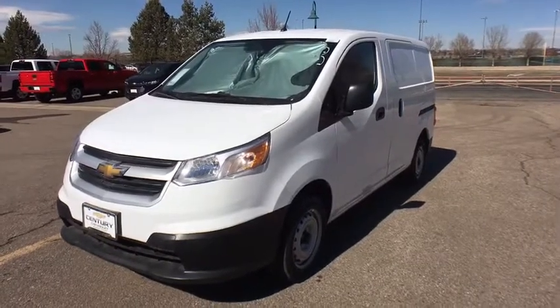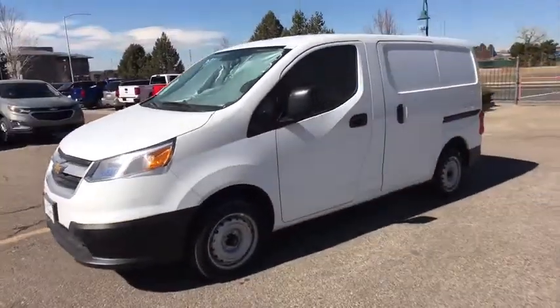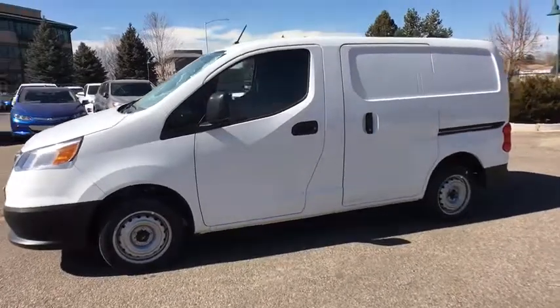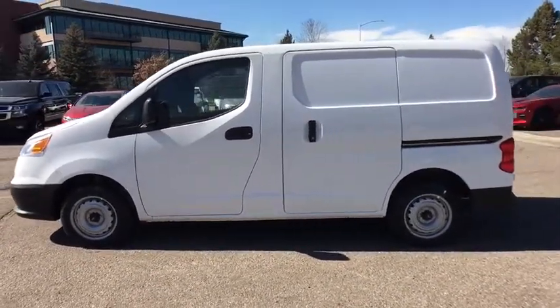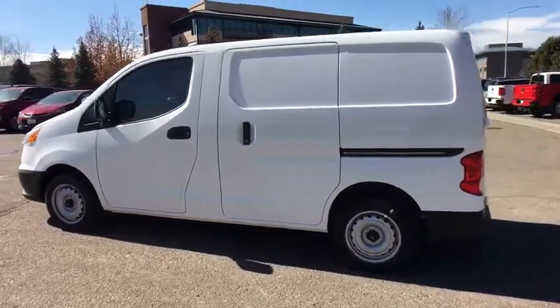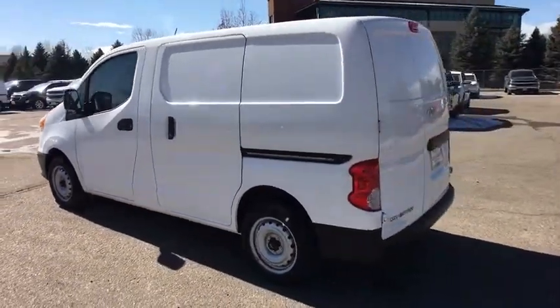The 2018 Chevrolet Express. The Express offers massive spaciousness, style, safety, and a surprising amount of optional features. With enhanced towing and hauling capabilities, the Express is built to get the job done.